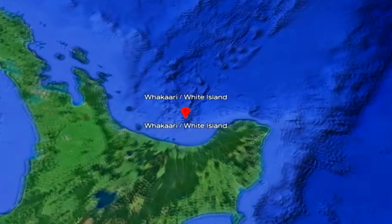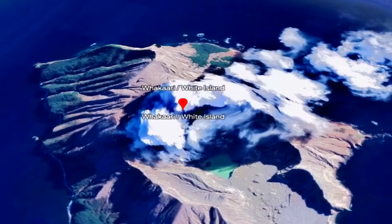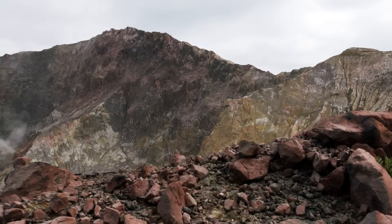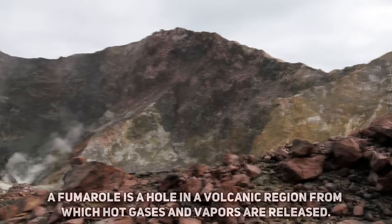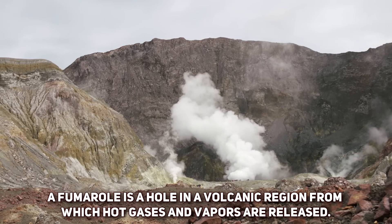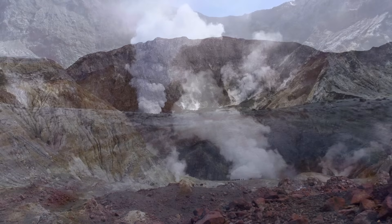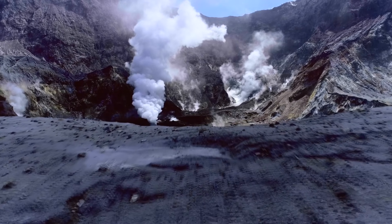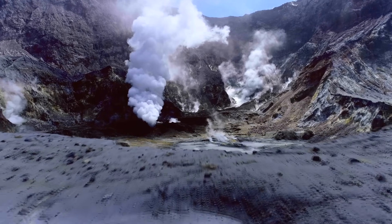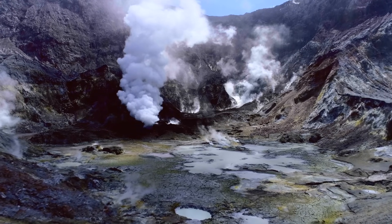White Island has long been known as one of the most active stratovolcanoes on the planet, and it has a long history of fumarolic activity interspersed with phreatic, phreatomagmatic and magmatic eruptions. Because of this long history, and despite real-time monitoring, identification and early warning of eruption precursors at this and similar volcanoes remains challenging. This was known long before the 2019 eruption.